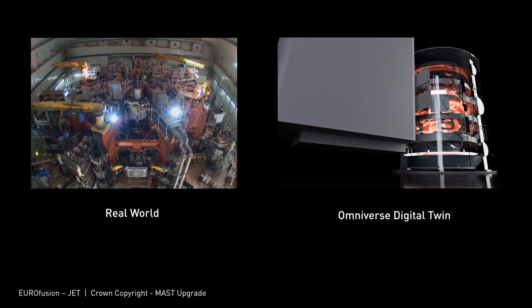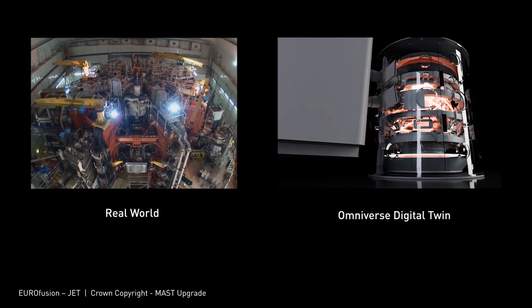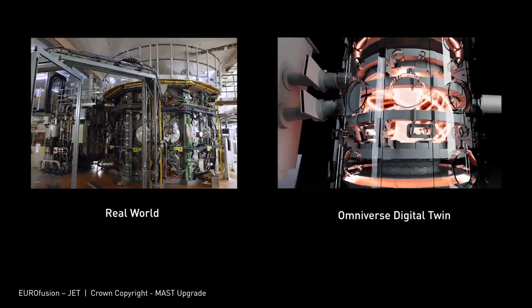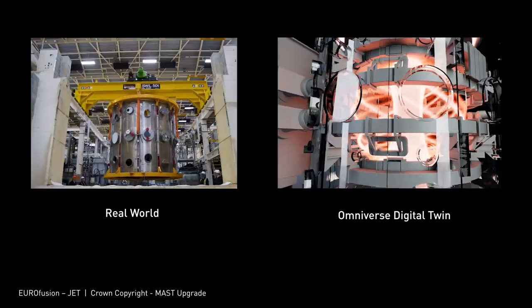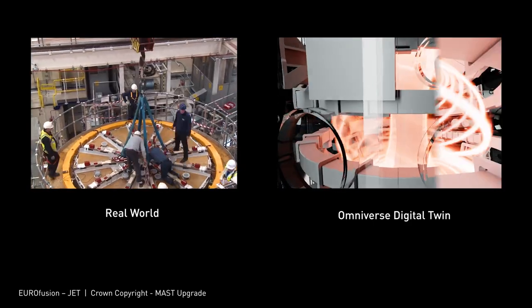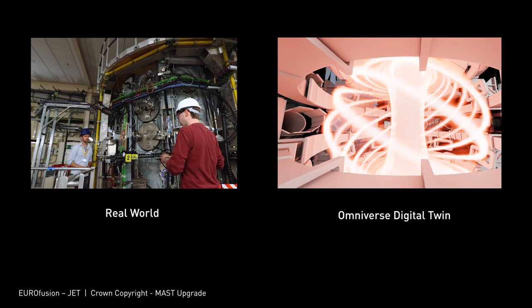In the future, the Omniverse digital twin will be synchronized to the physical reactor with real-time streams of sensor data. Researchers will be able to explore hypotheses by first testing in the digital twin before deploying changes to the physical reactor — boosting performance, improving predictive maintenance, and reducing downtime. We'll see you next time.